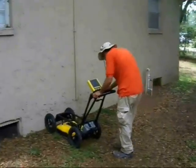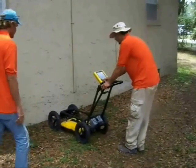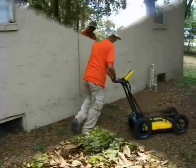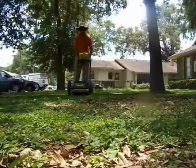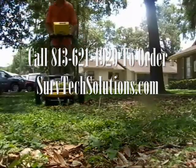To order subsurface utility location by ServTech Solutions or to receive a quote for a particular project, feel free to contact us directly at (813) 621-4929 or you can visit us at servtechsolutions.com.